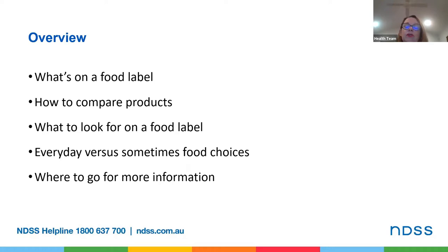We'll look at what's on the food label, we'll look at how to compare products, consider what to look for on the food label and then look at those everyday versus sometimes food choices and where to go for more information. Hopefully as we go through this journey it'll help you make sense of your packaged food more often.